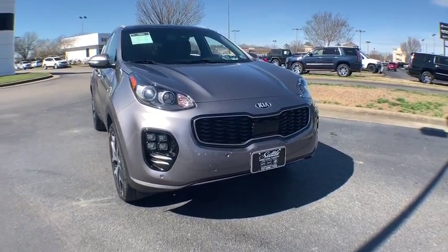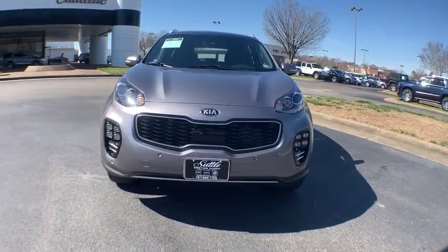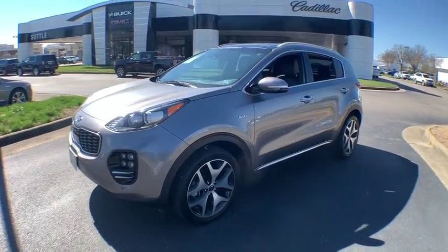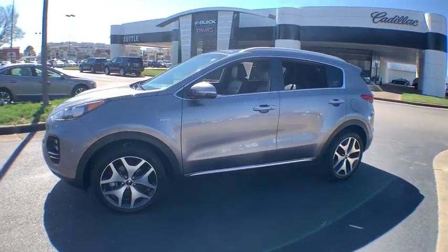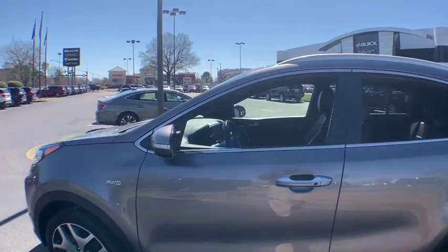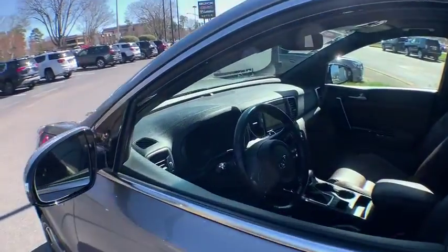The 2017 Kia Sportage. With its sleek and stylish exterior and its roomy, feature-laden interior, the Sportage both looks good and performs well on the road. This vehicle has less than 20,000 miles. Here are some of this vehicle's great options.